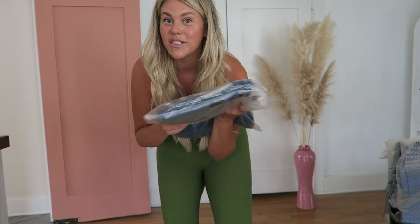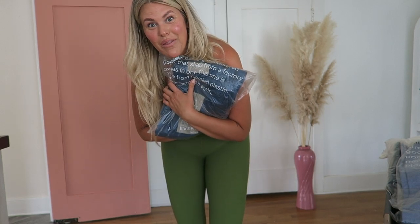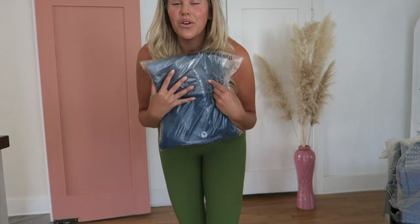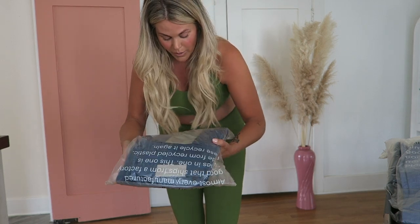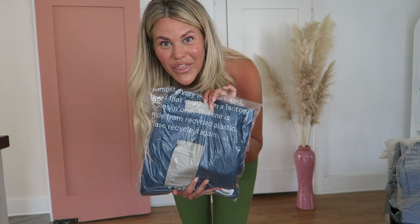Not to mention the fact that their jeans have gotten great reviews from you guys and so many of you have asked me to try them on. So let's get into it. I'll tell you what size and what style I'm trying on. We're going to start with the Way High.